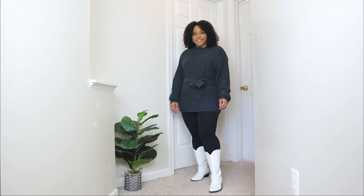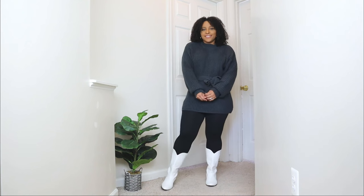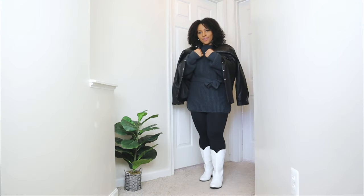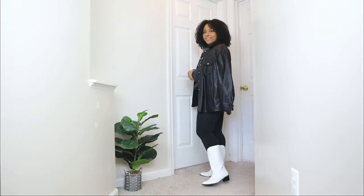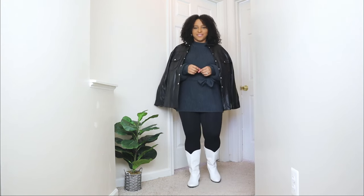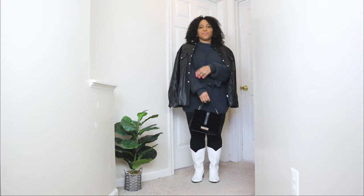This sweater comes with something you can tie around the waist — I went ahead and created a cute chic bow. For the outerwear piece, I kept it simple with a black leather jacket, which is a classic staple in my wardrobe. It's super simple and pairs well with absolutely everything. And lastly, I'm adding a black bag that has some gold details to it.